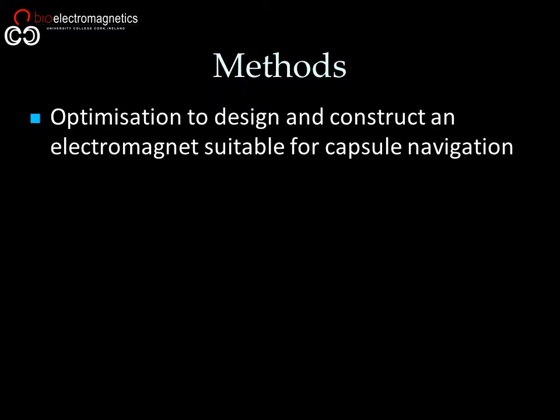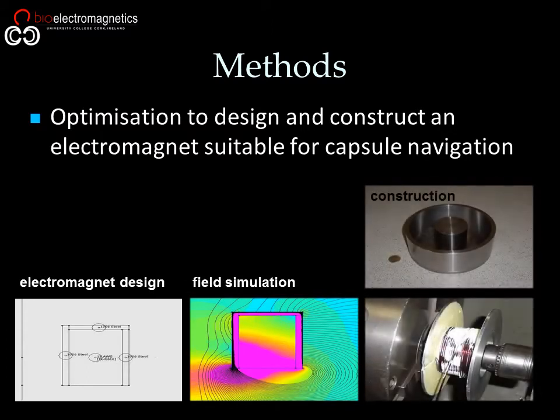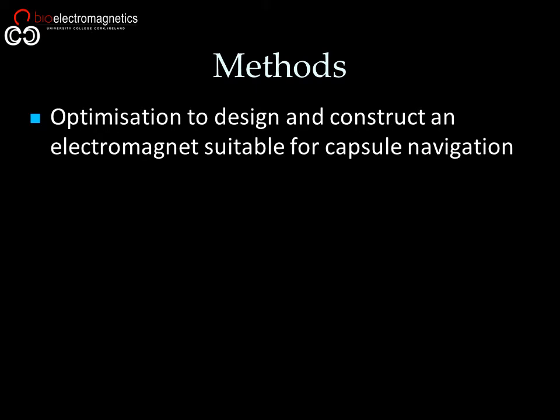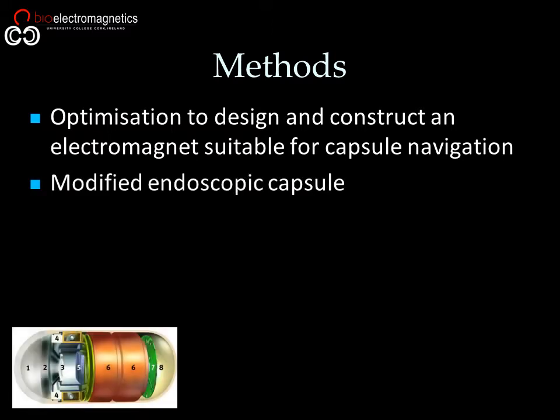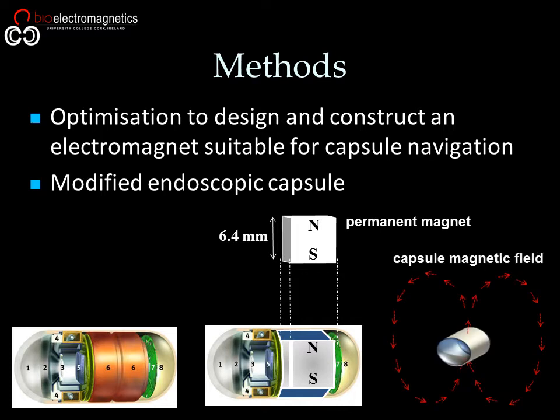Our approach was a bottom-up design which involved the optimization, simulation, and construction of an optimized electromagnet specifically designed to guide and track a magnetized capsule. The modified capsule had the battery removed and replaced by a small cubic permanent magnet, which allowed the capsule to behave like a magnetic dipole capable of interacting with the electromagnet which was steering it.